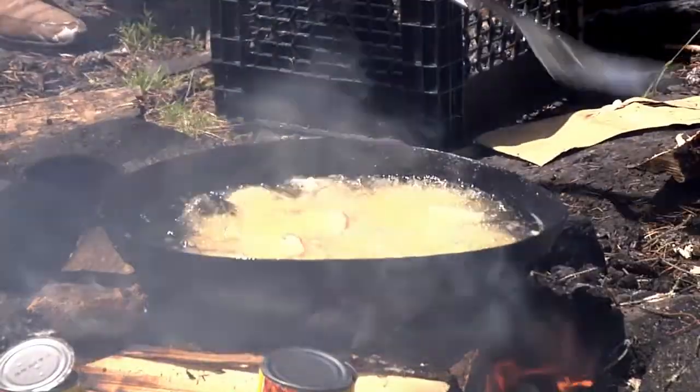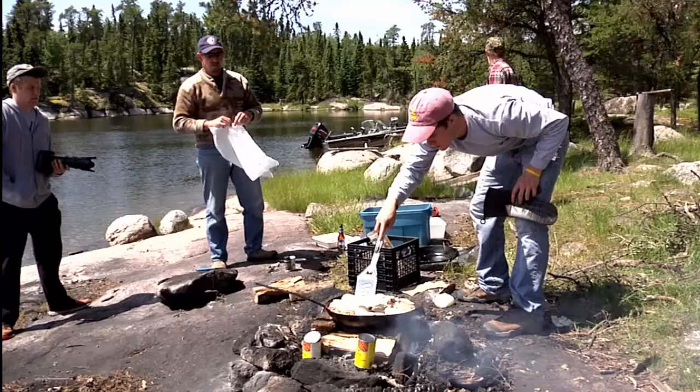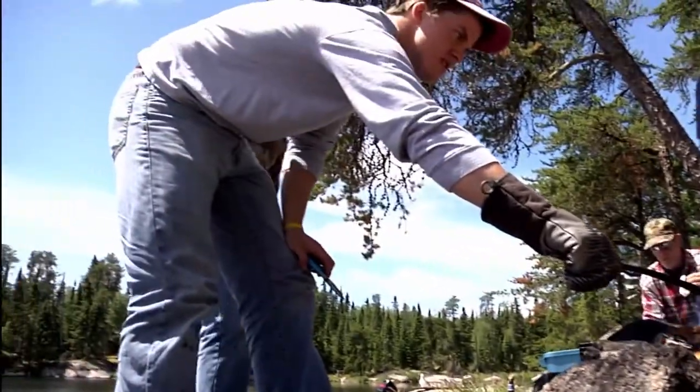We assure you this is no ordinary shore lunch with just a can of pork and beans and a few potatoes. Our expert guides elevate the idea of the shore lunch to a new level.